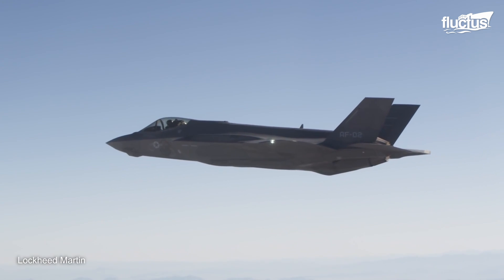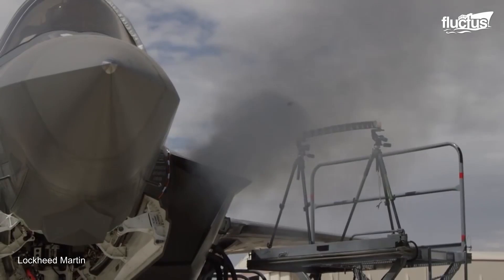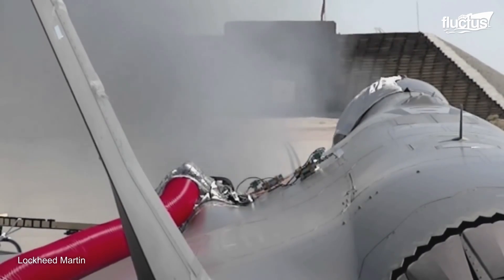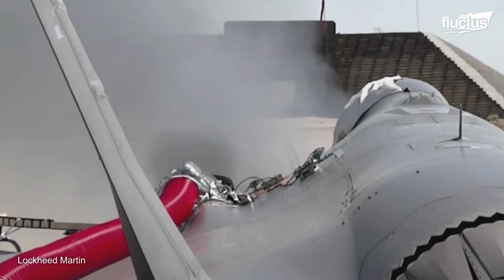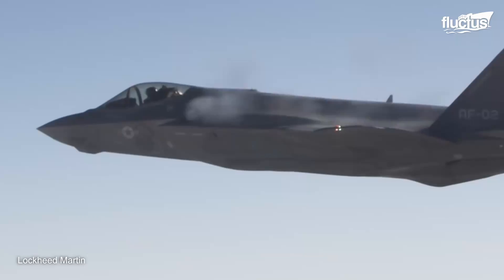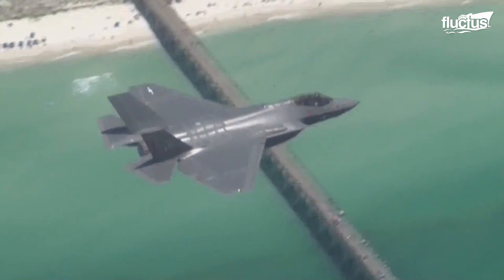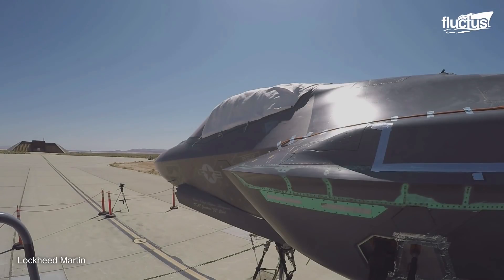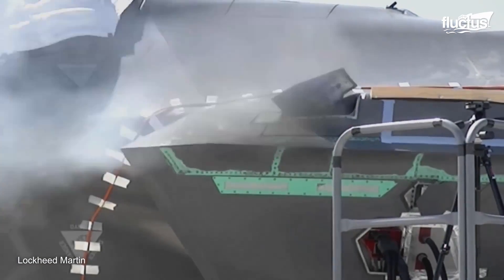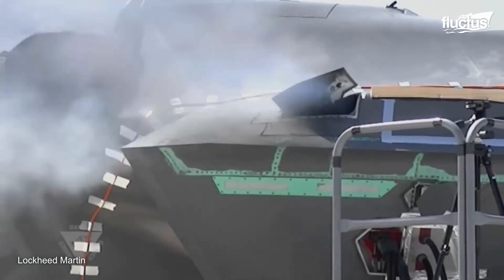Testing the weapon system of a new jet is the most crucial part of all tests. Trying the GAU-22A Gatling gun of the F-35 Lightning II was another pivotal test the jet underwent before declaring its operational capability. The F-35A has its four-barrel Gatling gun hidden inside the left-wing root to preserve the stealth of the aircraft. The gun door opens to fire, along with the vent door that expels flammable gun gas from the compartment. Engineers tested the gun with a few firing spells on the ground, and then experimented with it in flight.